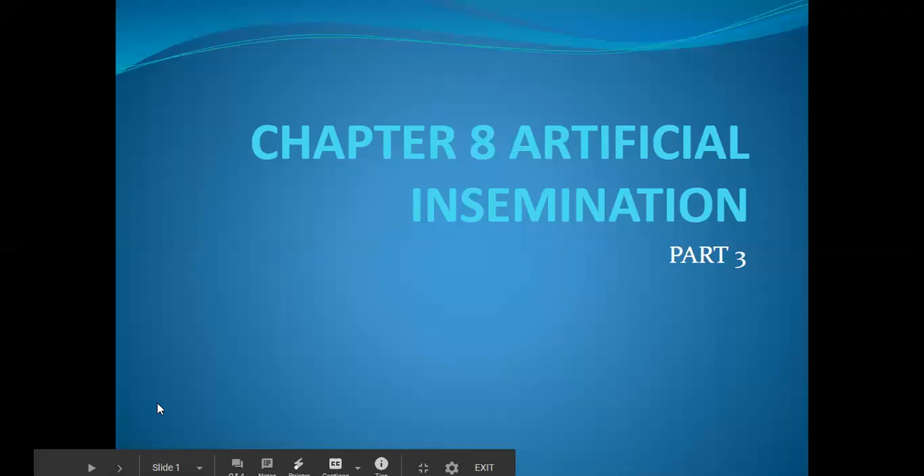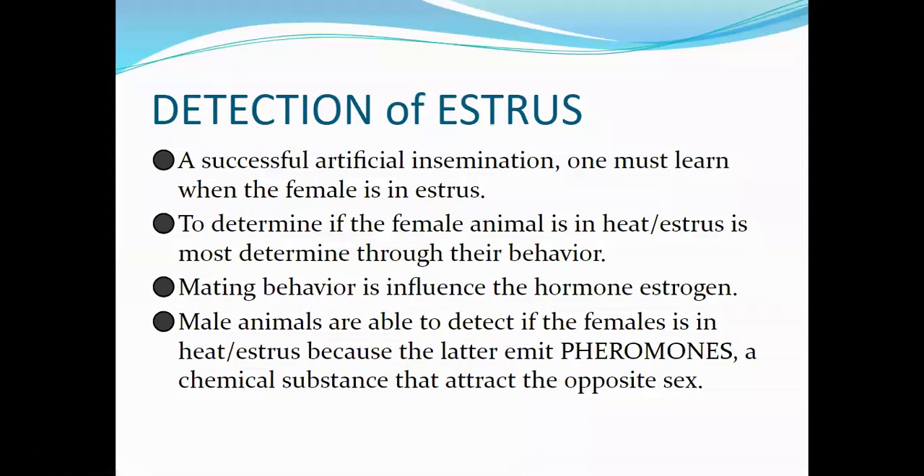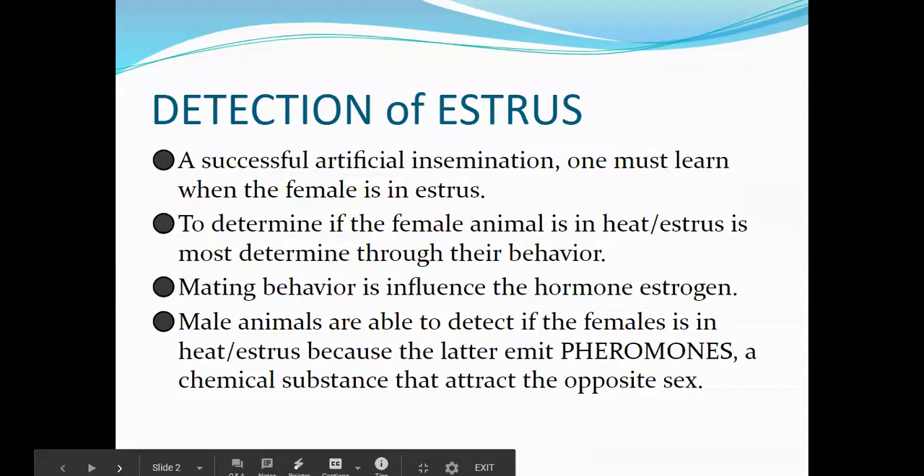Good day. We are on the last part for artificial insemination. I hope you did your homework regarding the different parts of the reproductive system for both male and female animals. This is quite long — 32 slides in all. The third step for us to do an artificial insemination is the detection of estrus.